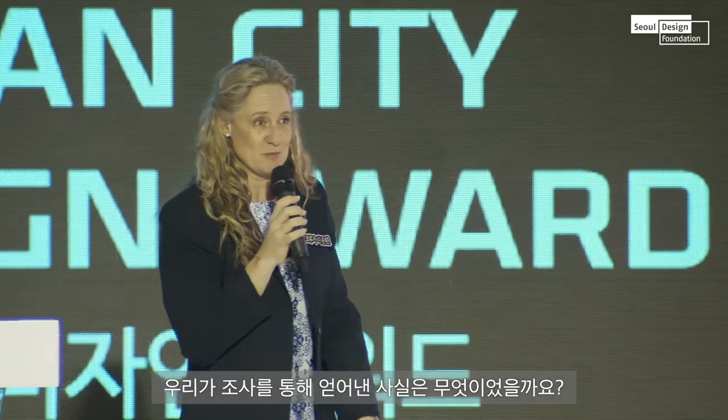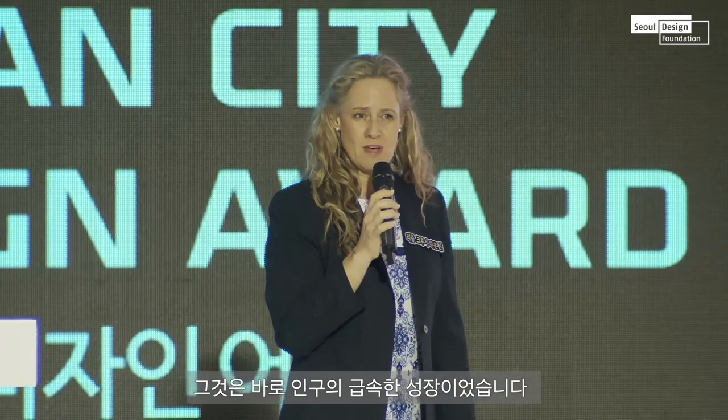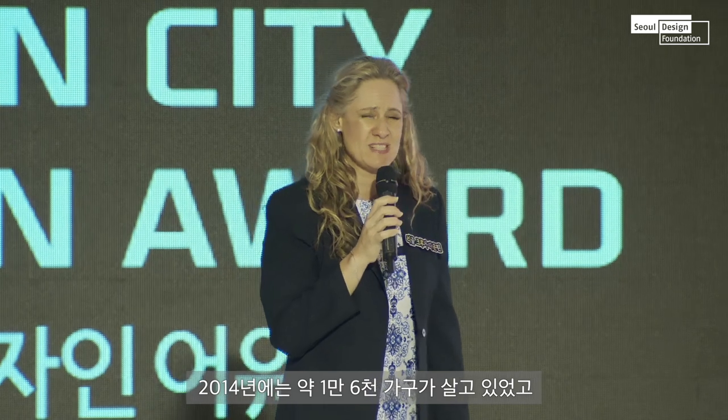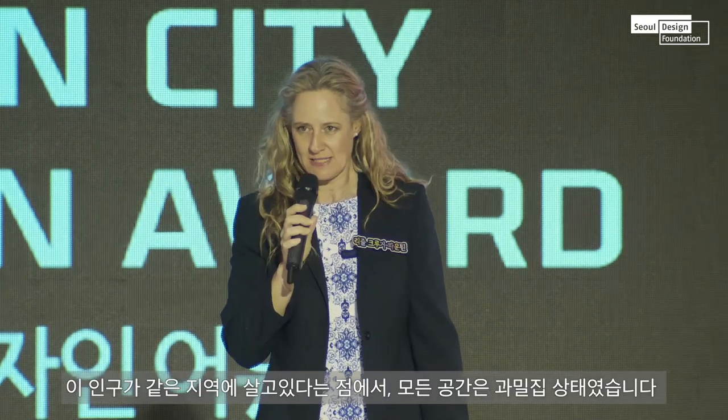So what did we learn from Dunoon? We learned that there was incredible rapid growth, far beyond what any planner could plan for. It was designed in 1995. By the year 2000, the 3,000 families it was designed for were already there. By 2014, we were sitting with 16,000 families — around 80,000 people now living in the same place.